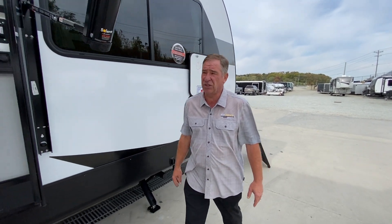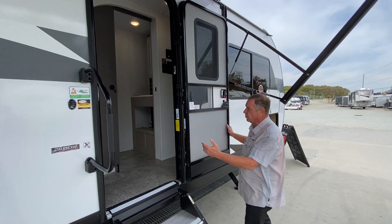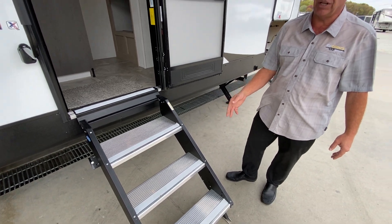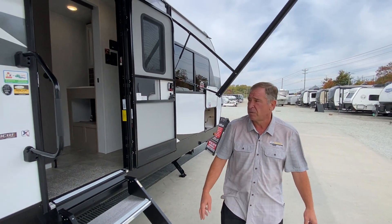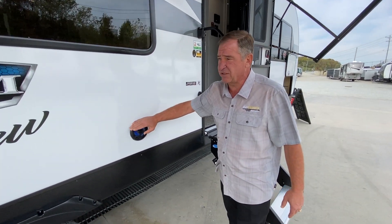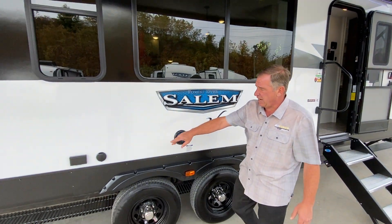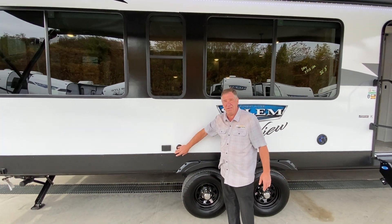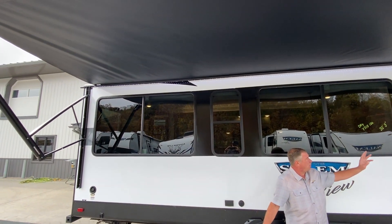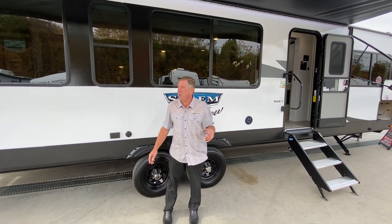Going down the side, we have a large door — it's not a narrow door — with large steps above and adjustable feet. There's a large foldable grab handle. Coming down, we have outside sound as well as inside sound, cable hookup for TV outside, and 110 outlets. The awning runs from almost the very front to the rear — these are oversized awnings on this unit with LED lighting.